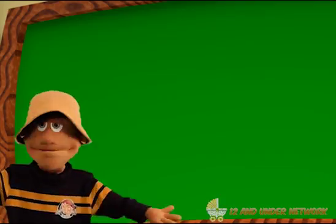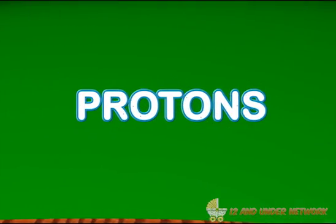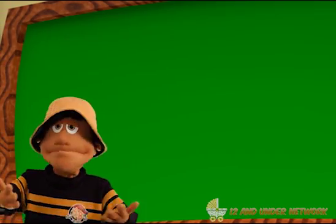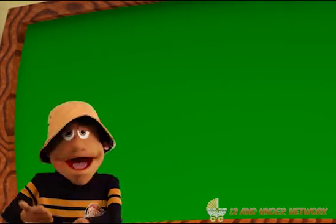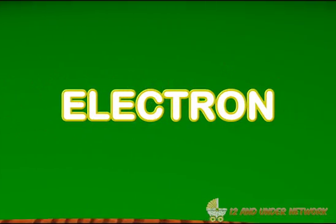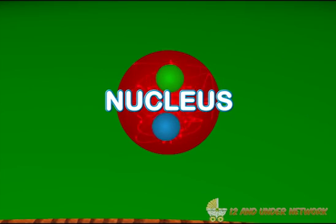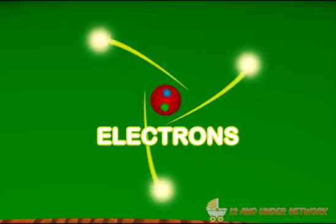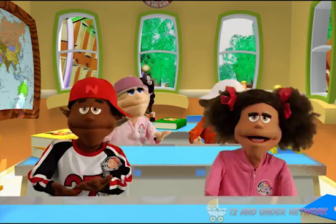Yeah, and atoms are made up of three parts. The first part is called a proton. The second part is called a neutron. And the third part is called an electron. The proton and the neutron make up the middle of the atom. The middle of the atom is called the nucleus. The electron circles the nucleus. And that's what makes up an atom.